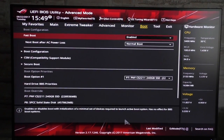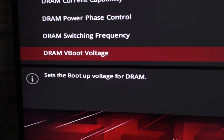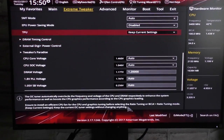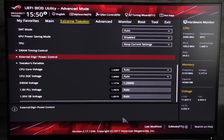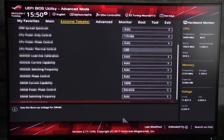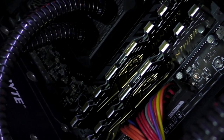Next up we need to find DRAM boot voltage, or something along those lines. Not every board or BIOS may come with this feature. With this ASUS Crosshair 6 Hero, I found the DRAM boot voltage under the DigiPlus power control settings. This feature basically will make your RAM operate at a specific voltage while booting to ensure stability.